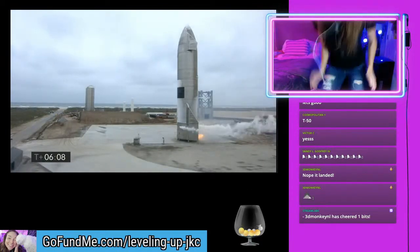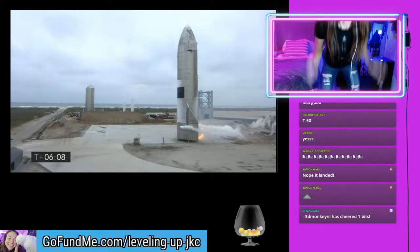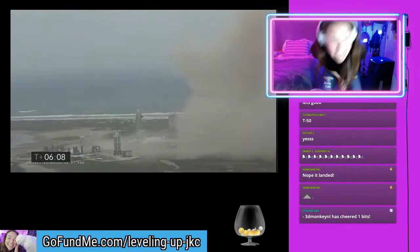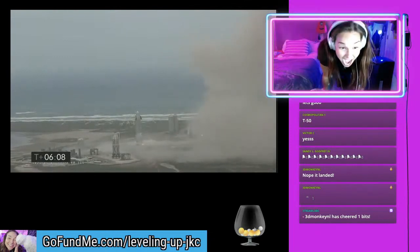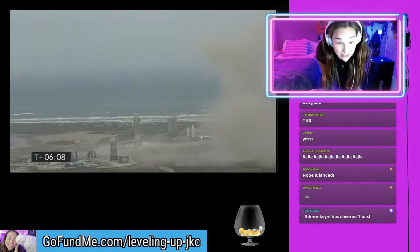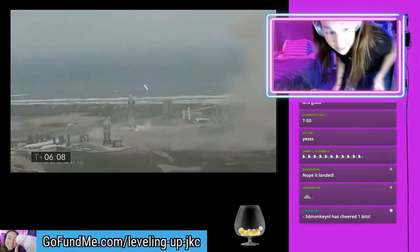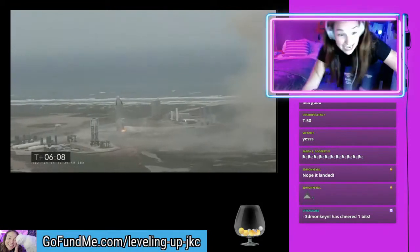Oh my gosh! Put the fire out! It's gonna explode! Oh my gosh! Stella's hiding under the bed! I'm so sorry Stella! Oh my god! It landed!